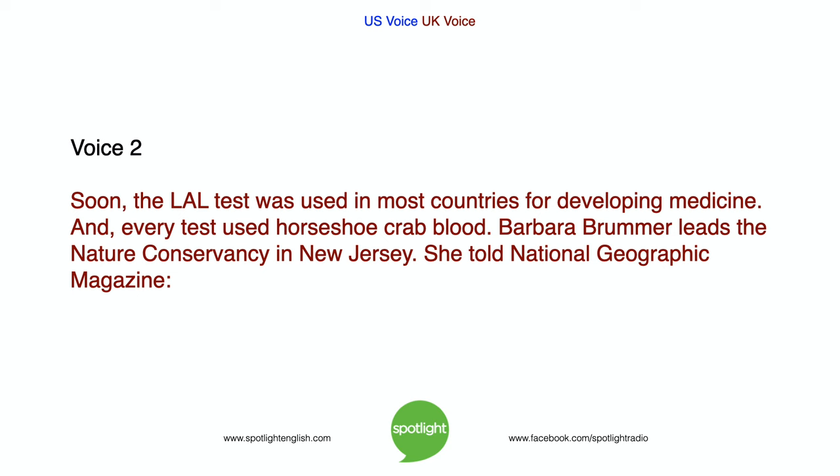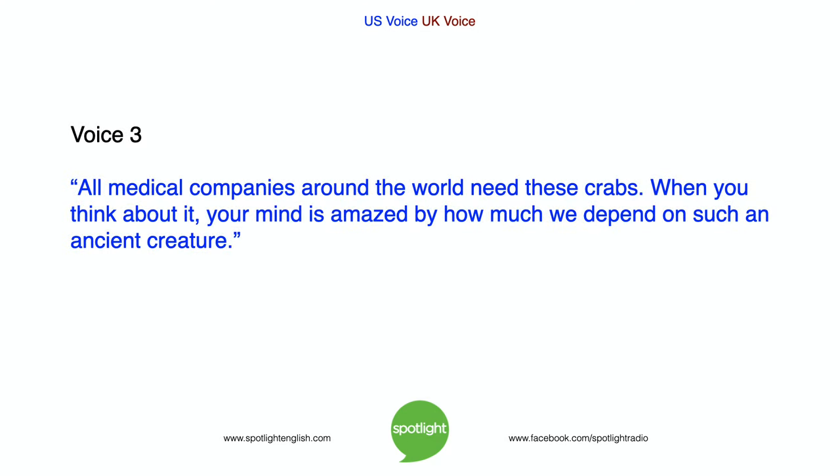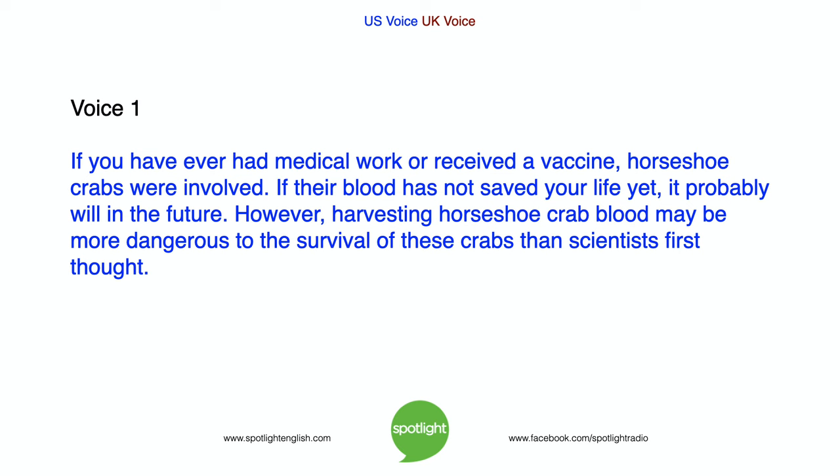Barbara Brummer leads the Nature Conservancy in New Jersey. She told National Geographic magazine: "All medical companies around the world need these crabs. When you think about it, your mind is amazed by how much we depend on such an ancient creature. If you have ever had medical work or received a vaccine, horseshoe crabs were involved. If their blood has not saved your life yet, it probably will in the future."